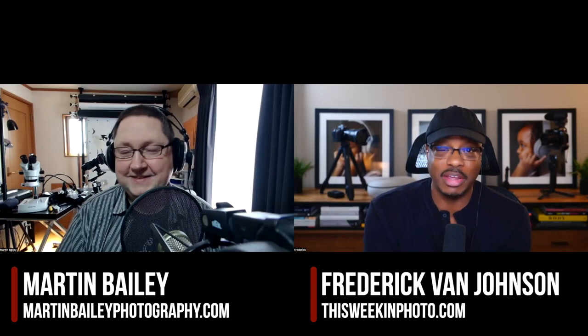Welcome back to another episode of This Week in Photo. I'm your host, Frederick Van Johnson. Every now and then I get to have one of my heroes on the podcast, and Martin Bailey, even though he will never admit it, is one of those people.